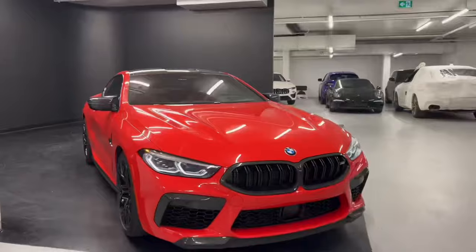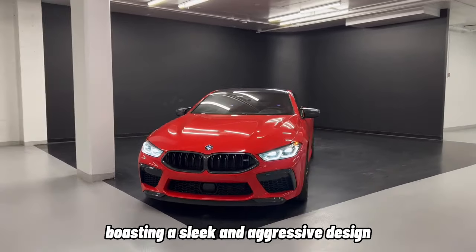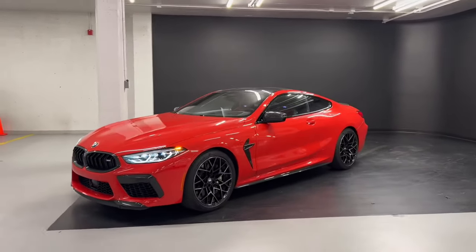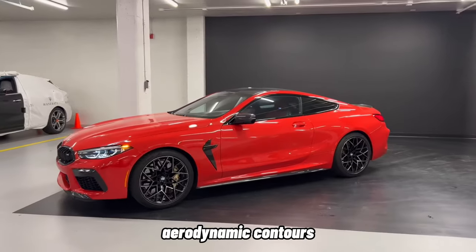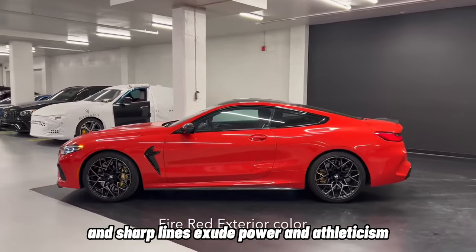Exterior Design. The BMW M8 is a sight to behold, boasting a sleek and aggressive design that demands attention on the road. Its muscular stance, aerodynamic contours, and sharp lines exude power and athleticism.